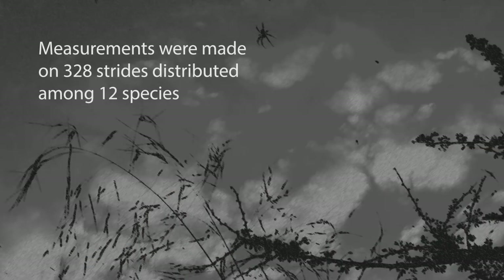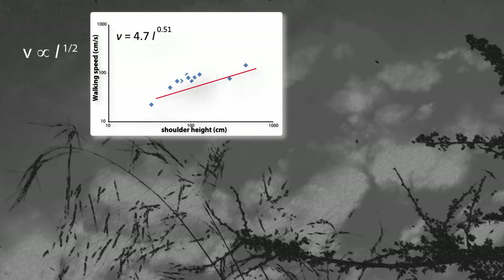We took measurements for 328 strides distributed among the 12 species. The agreement with the prediction is impressive. Theory predicted that walking speed would scale to the square root of leg length, that is to the 0.5 power of L. The measured exponent is 0.51. That's pretty good agreement, and seems to indicate that animals move their limbs during walking in a pattern that minimizes the energy cost of walking.